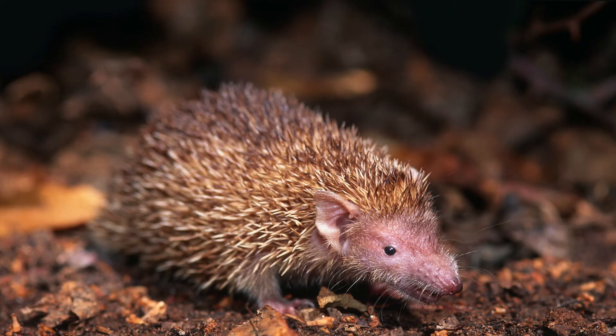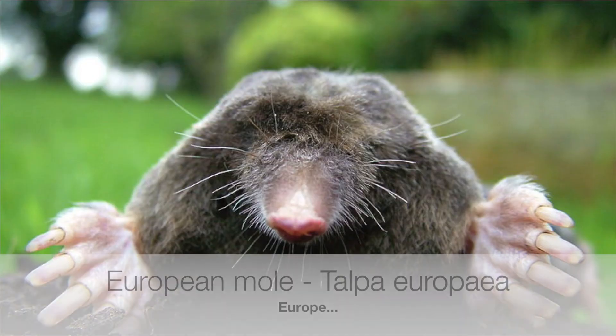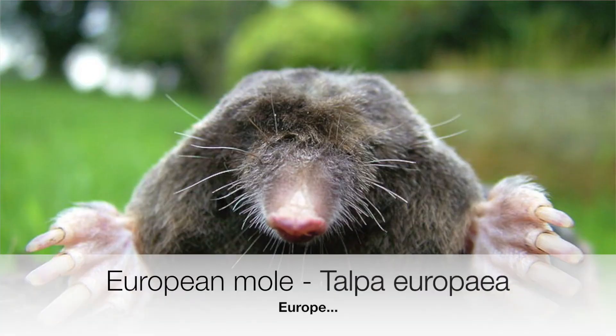They're thought to be more closely related to tenrecs. Marsupial moles are endemic to Australia, and they have a pouch which faces backwards so it doesn't fill with sand — how cool is that? Their little marsupial mole pouch faces backwards so it doesn't get filled with sand. And the European moles belong to the same family as shrews and hedgehogs, and obviously they live in Europe.